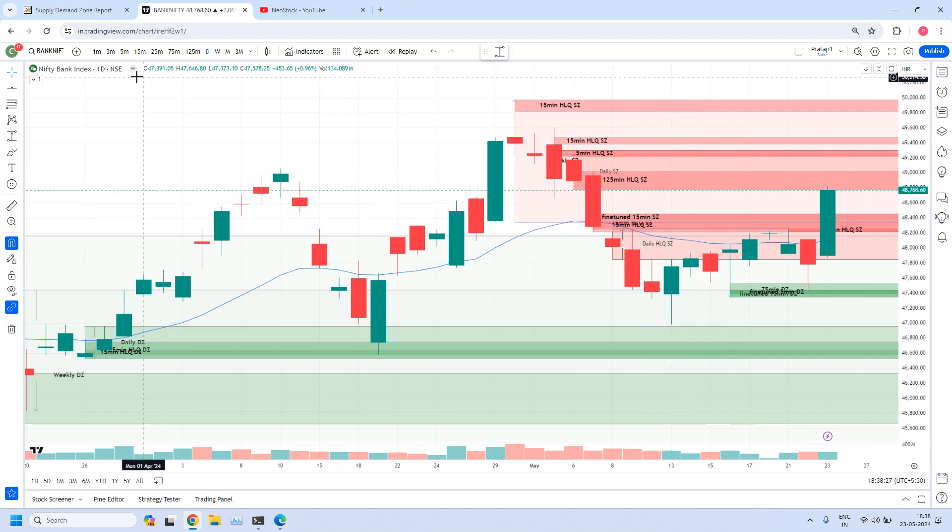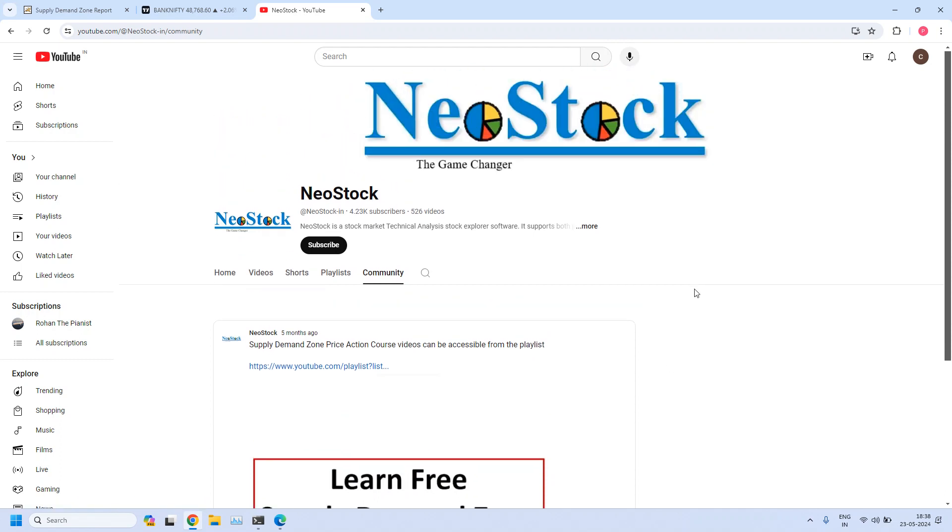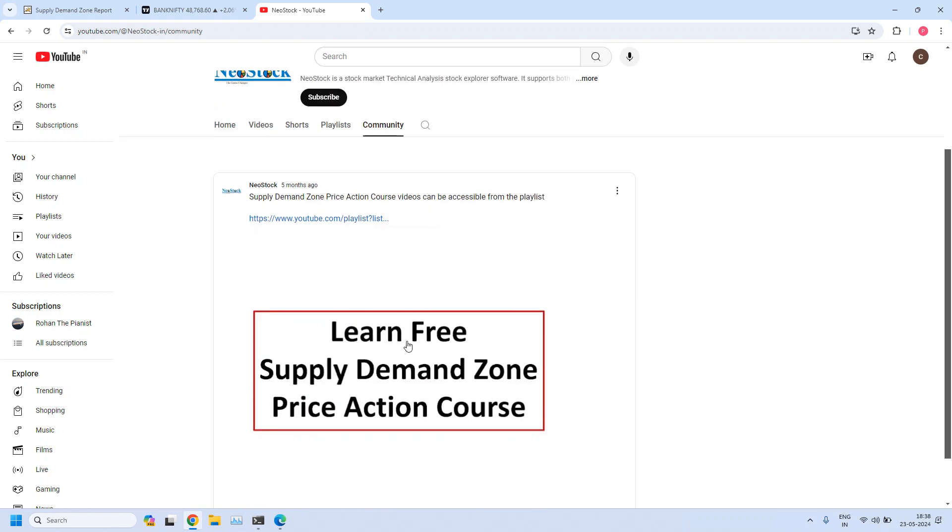First we will get into the 5-minute time frame and look into this chart. But before that, a small announcement. If this is your first visit to our channel, please understand we are providing complete free training on Supply Demand Zone price action. All the training lessons are available at our NIO Stock YouTube channel. From our homepage, click on the community tab, then you will get access to this post, which has a YouTube playlist link that will take you to all the training videos.